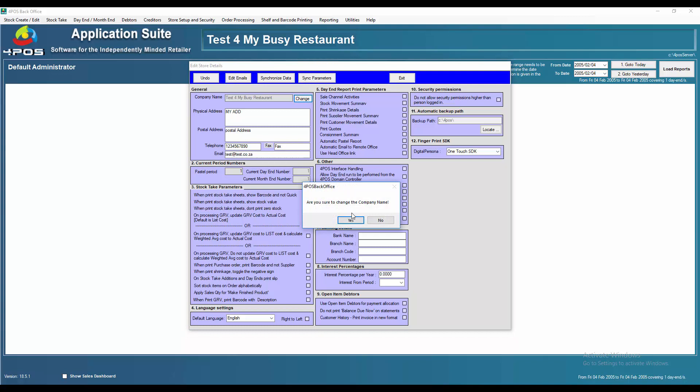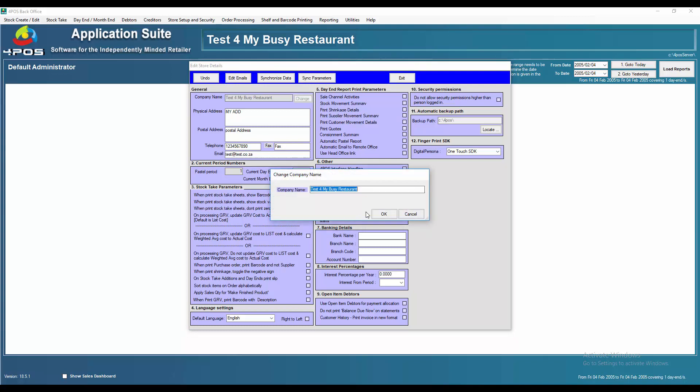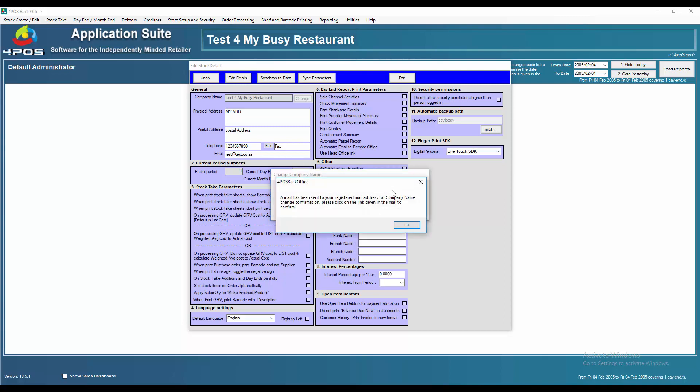You simply click on yes, you want to change the company name, and the old name will come up. You can then change it to whatever you need it to be and click OK. Once you've clicked OK, the system comes up and says a mail has been sent to your registered email.